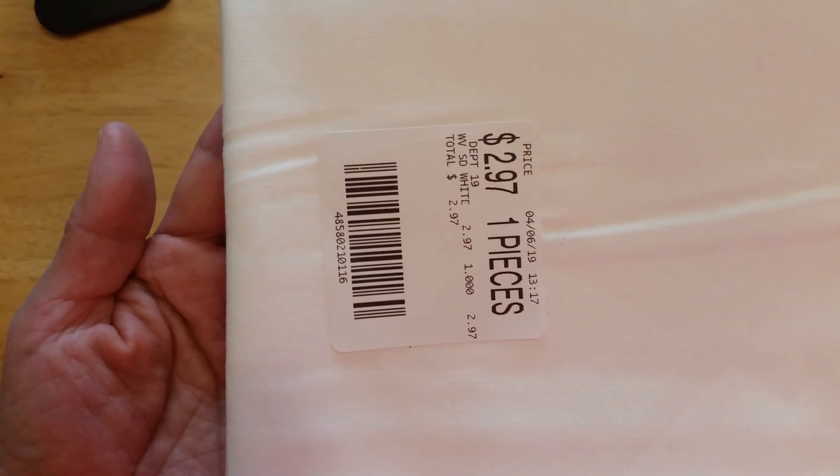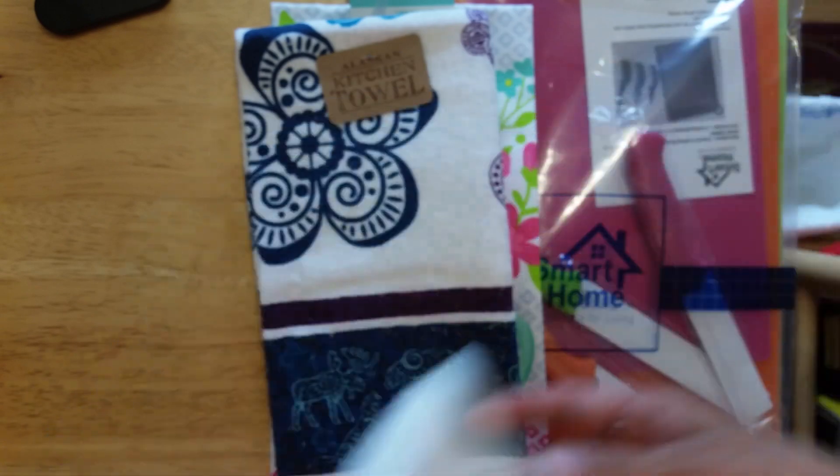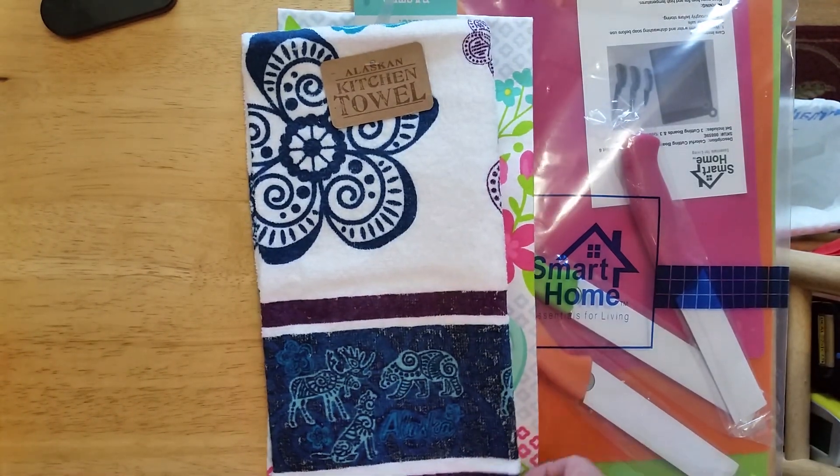This is for projects as well — it's from Walmart. It's a full yard, $2.97 for the whole yard. Plain white cotton.